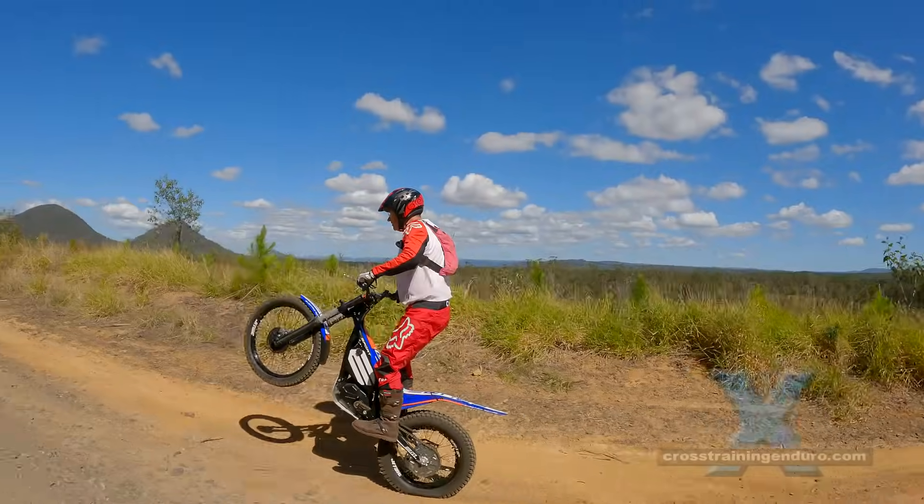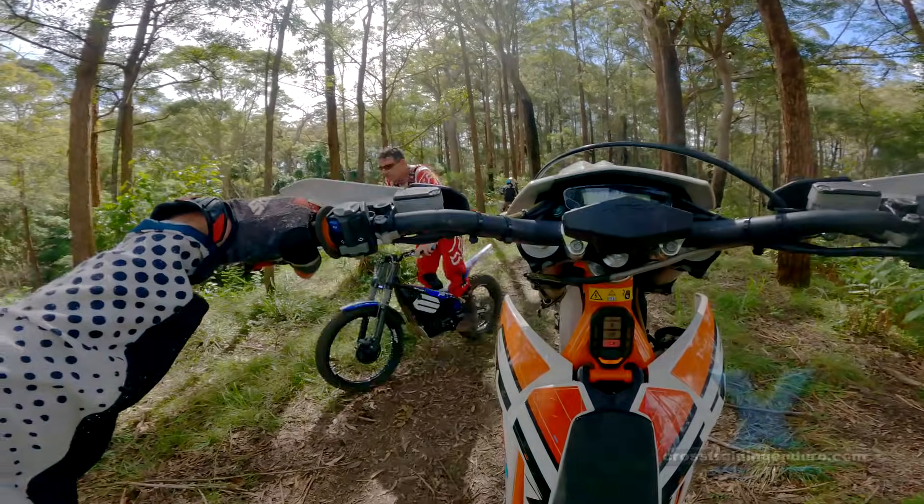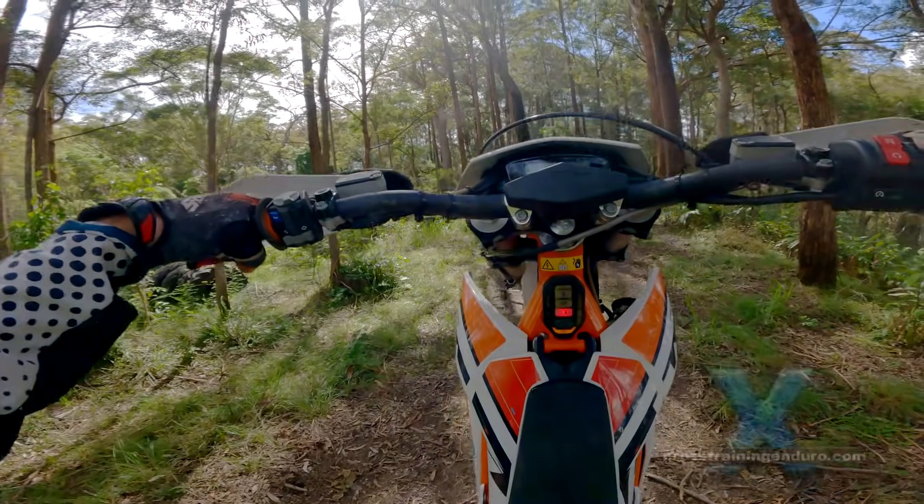Electric dreams. Some riders hate the idea of going electric, while others have already bought one and are trying to convince everyone to go electric.